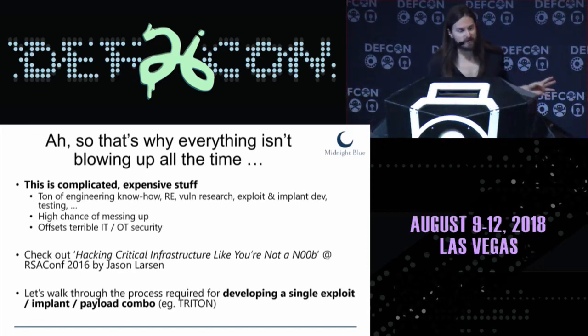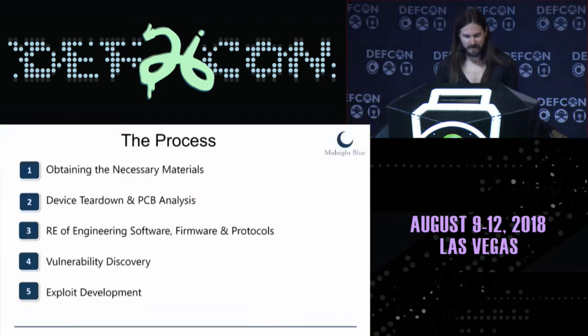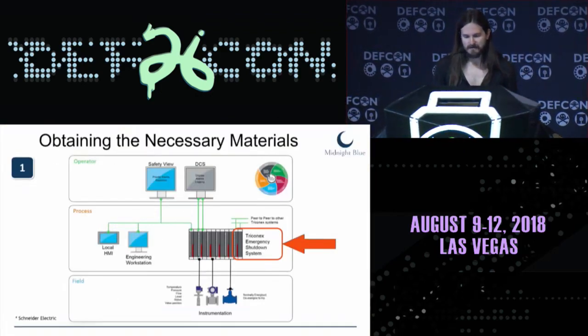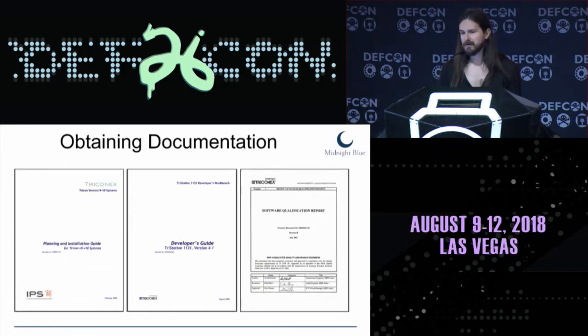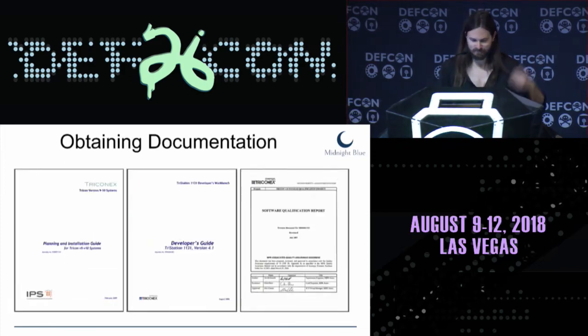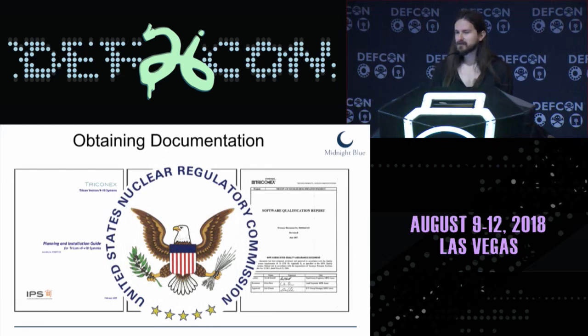Before we can get to the stage where things are actually exploding, we have to get to the stage of exploiting the device. The process starts by obtaining the necessary materials. We need documentation — developer's guide, planning and installation manuals, all that. In the case of Triconex, it was very useful that these devices are safety certified, which meant all documents were available on the website of the U.S. Nuclear Regulatory Commission. Very detailed information was freely available.